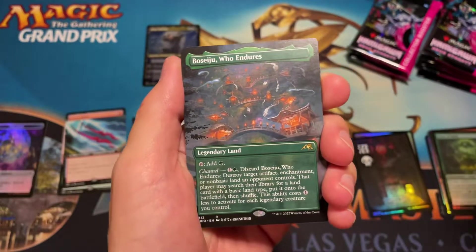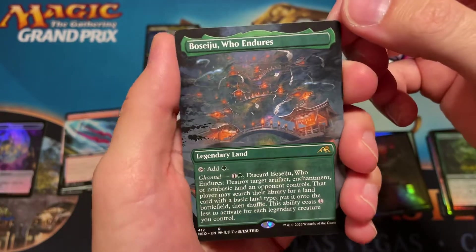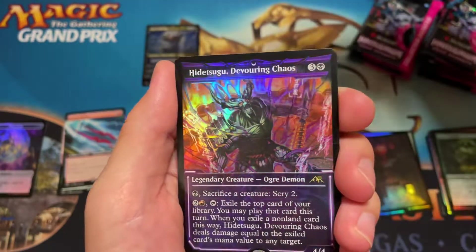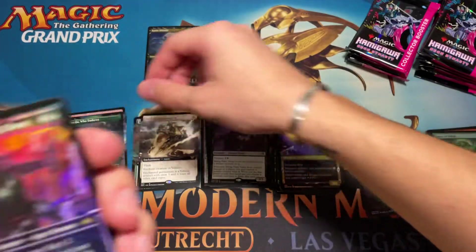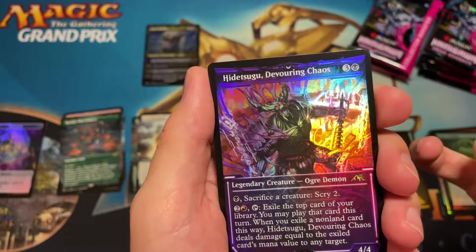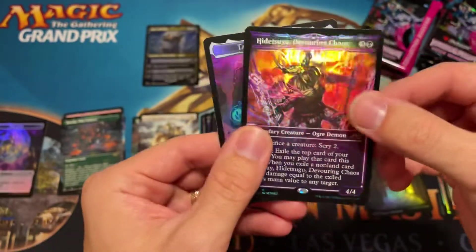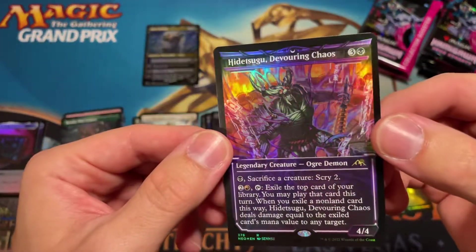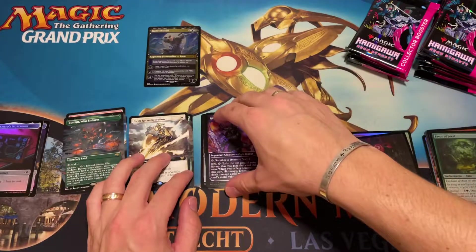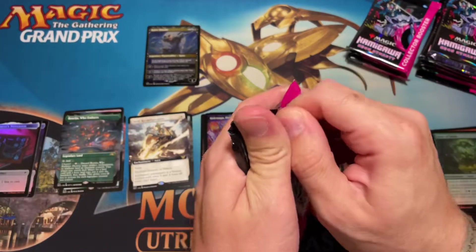We got another one behind there too — we have Boseiju Who Endures in the full art! This is probably the most sought-after legendary land out of this set in full art too. It would only be better if it was a full art foil, but we'll take it — not bad! Then we have Hidetsugu — Hidetsugu Devouring something. If it was a Neon Ink version it would be wild, but this is just the normal Hidetsugu. Not bad though, we'll throw that in with the other showcase foils.